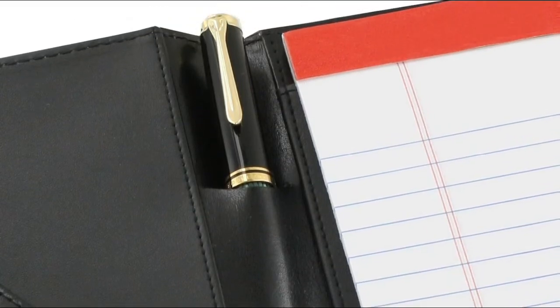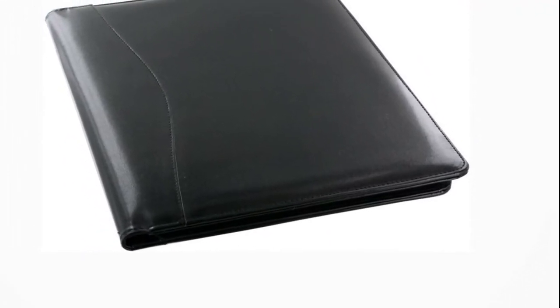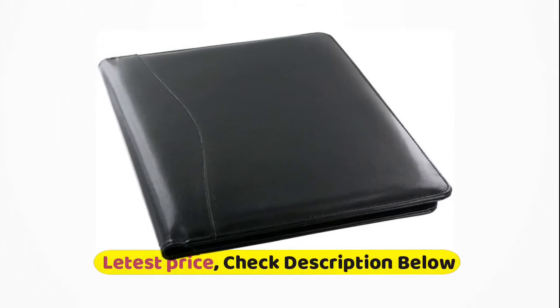In a classy black color with functional design, this neatly stitched presentation binder is all you need for your job interview, meetings, conferences, and business deals. Whether you are a professional or a student, this is your classy portfolio organizer and business accessory.